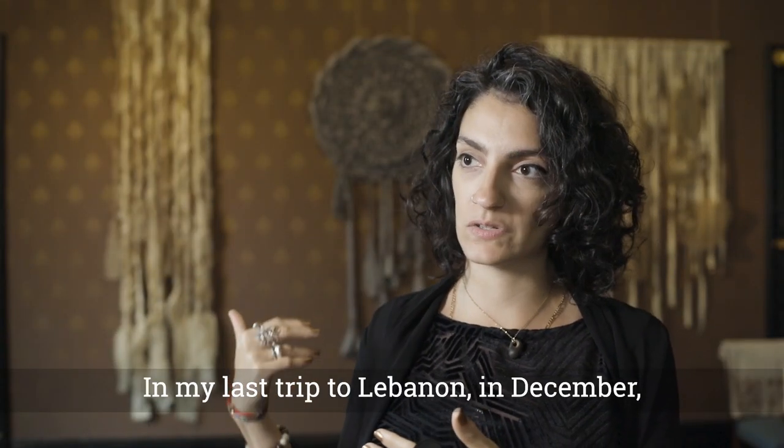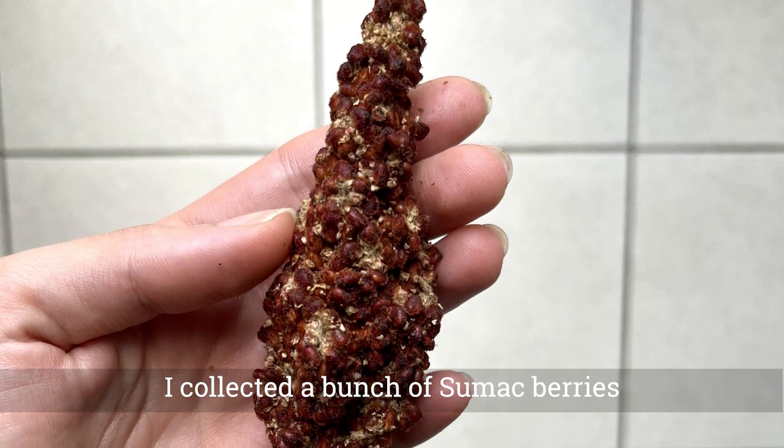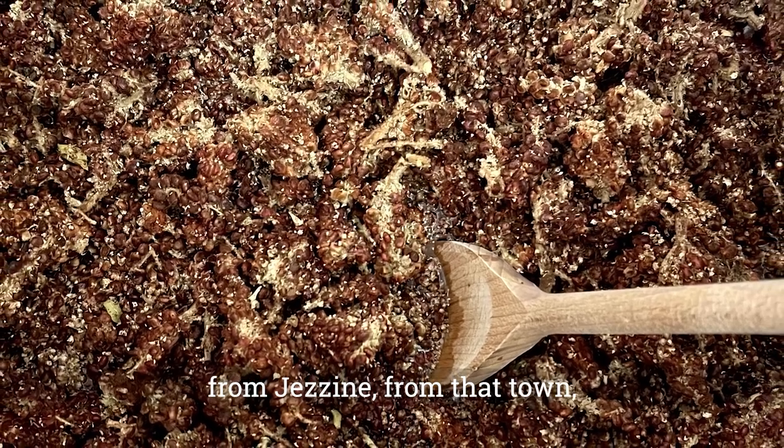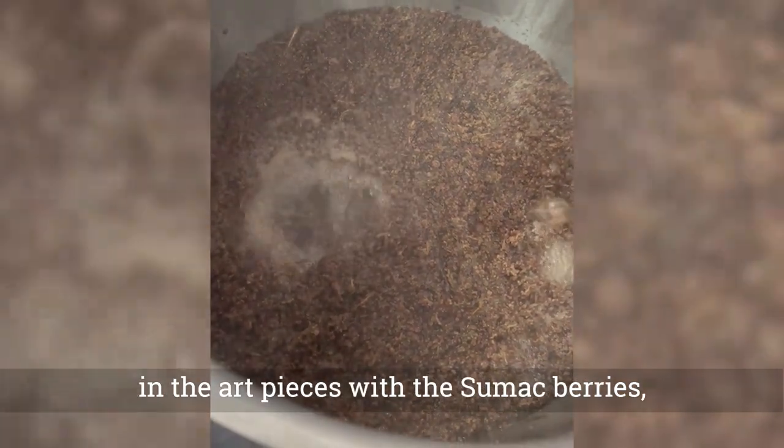In my last trip to Lebanon in December, I collected a bunch of sumac berries from Jezine, from that town, and dyed the fabrics that I've used in the art pieces with the sumac berries.